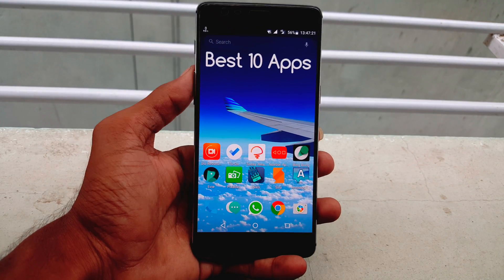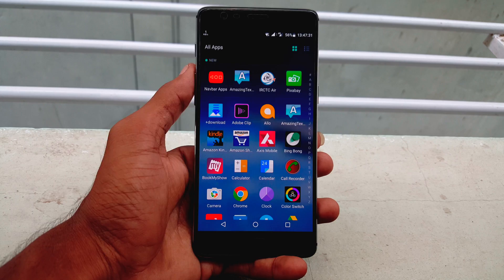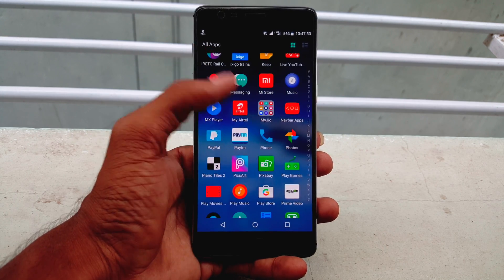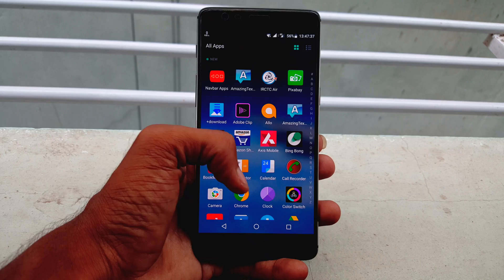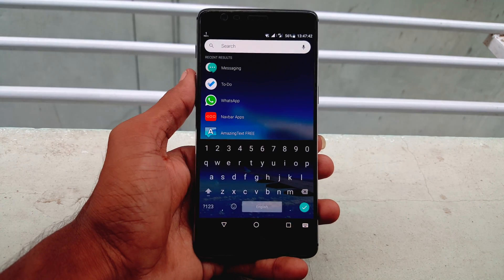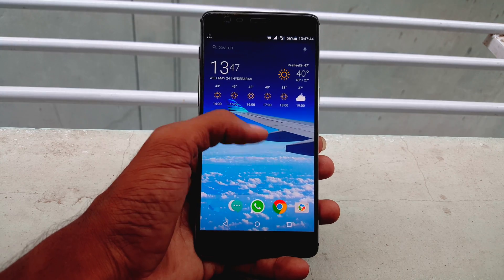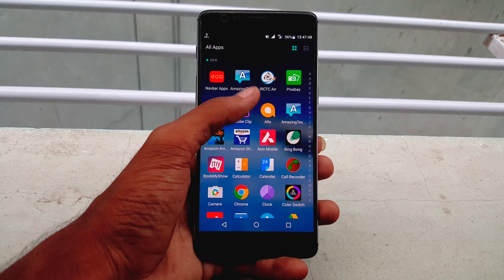Hello guys, my name is Krish from GetGoogles and today let's talk about the best 10 applications that can be tried on your smartphone. All the links for the apps shown in this video can be found in the description down below. Before we start, please try to share this video with your friends, which can help my channel to grow. So without any further ado, let's get started.